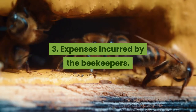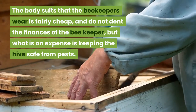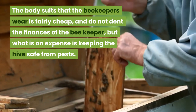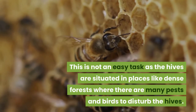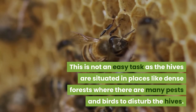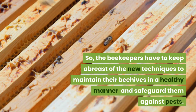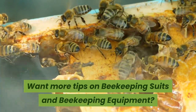The body suits that beekeepers wear are fairly cheap and do not significantly impact their finances. However, what is an expense is keeping the hive safe from pests. This is not an easy task, as hives are often situated in places like dense forests where there are many pests and birds to disturb them. Beekeepers must keep up with new techniques to maintain their beehives in a healthy manner and safeguard them against pests.